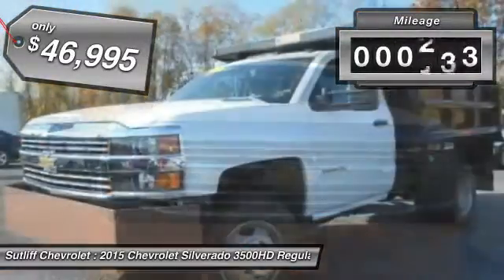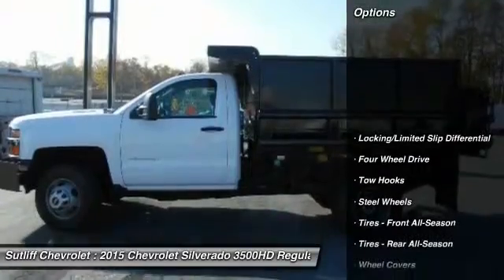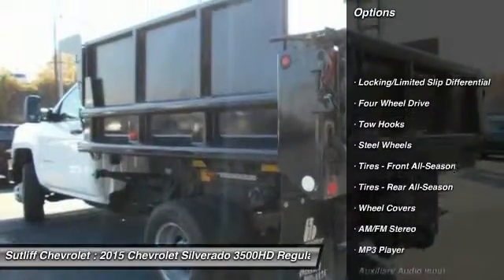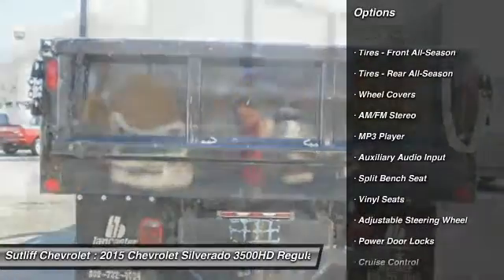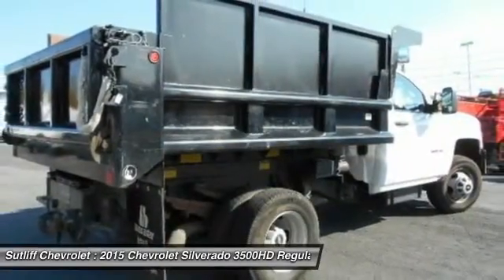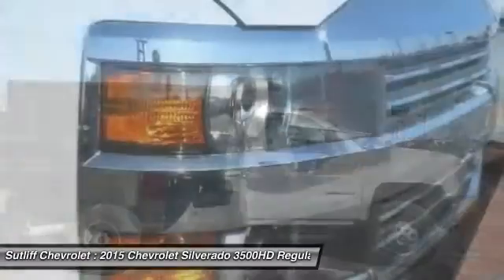This vehicle has less than 9,000 miles. Here are some of this vehicle's great options: anti-lock braking system, stability control, traction control, driver airbag, adjustable steering wheel, four-wheel drive, four-wheel disc brakes, cruise control, AM FM stereo radio, and MP3 player.